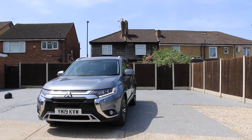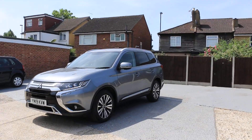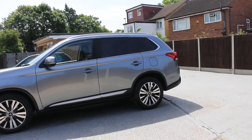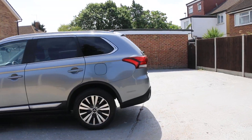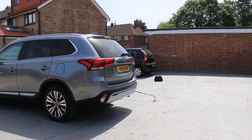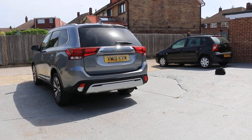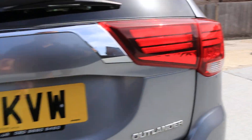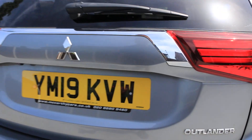Comes with daytime running lights, privacy rear glass, comes with reversing camera, and an electric tailgate.